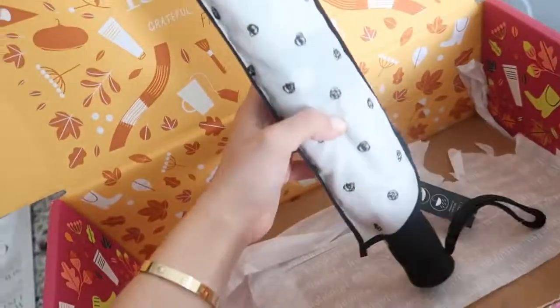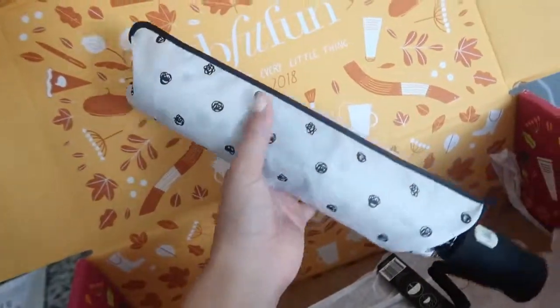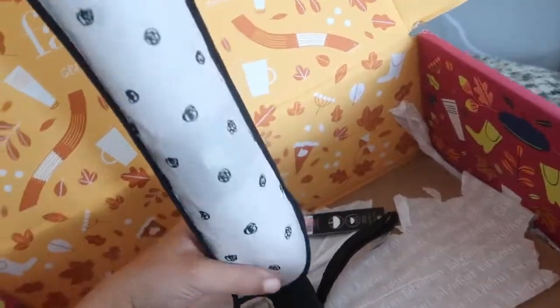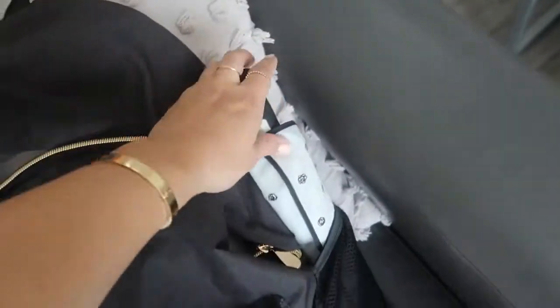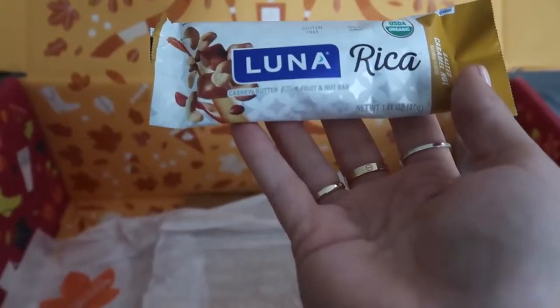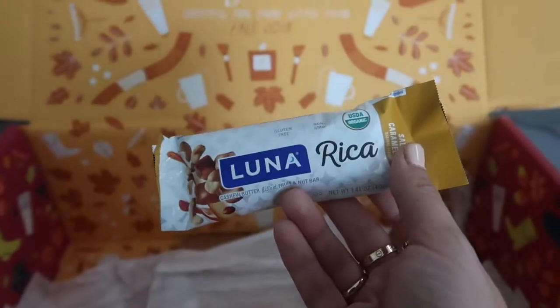Alright, what is left in the box? It's actually supposed to rain today - it's been raining a lot in Athens the last few weeks. This umbrella is so cute. The one I have now I literally bought at the drugstore and it's so bad. This one is cute, it's portable and has a really cute design on it. It's from the brand Catherine Malandrino - it's an auto-open umbrella, which makes a big difference. So I'm gonna swap out my old umbrella for this one. I also love Luna bars - I haven't tried this kind yet though. This is the Luna Rica with cashew butter, filled with fruit and nuts. It's gluten-free and non-GMO. Luna is a great brand and I love that they included a nice little healthy snack. Gonna pop this in my backpack as well for tomorrow.